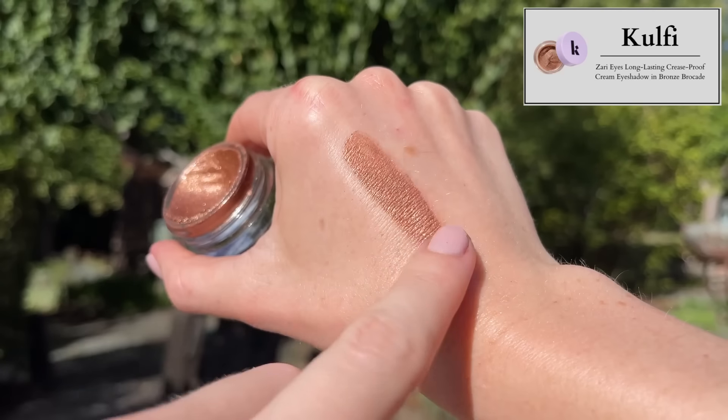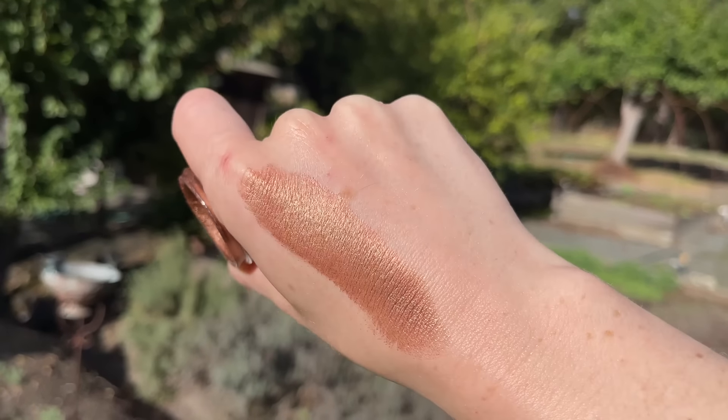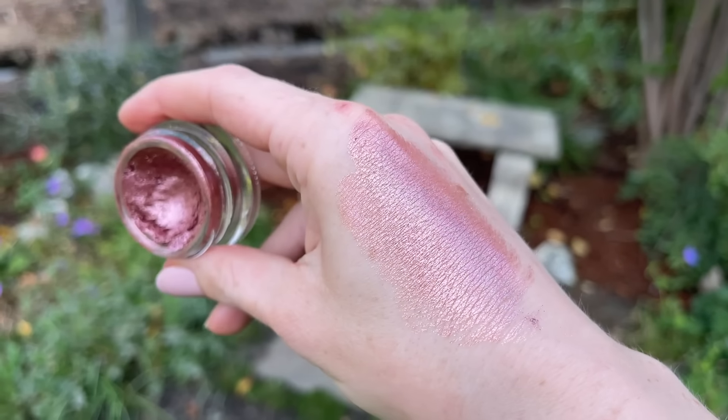For cream eyeshadow, my favorite is the Kulfi Zari Eyes Long Lasting Crease Proof Cream Eyeshadow — my two favorite shades are Bronze Brocade and Sitara Sparkles at $30 each. The formula is like a cross between ColourPop Jelly Much eyeshadows and Charlotte Tilbury Eyes to Mesmerize — a cream mousse and jelly in one. It's incredibly spreadable and blendable with tons of time to work before it sets, and once set it truly does not budge. It's one of the most beginner-friendly eyeshadows you could buy. Note: Bronze Brocade is no longer on Sephora but is available on the Kulfi website; Sitara Sparkles is still on Sephora.